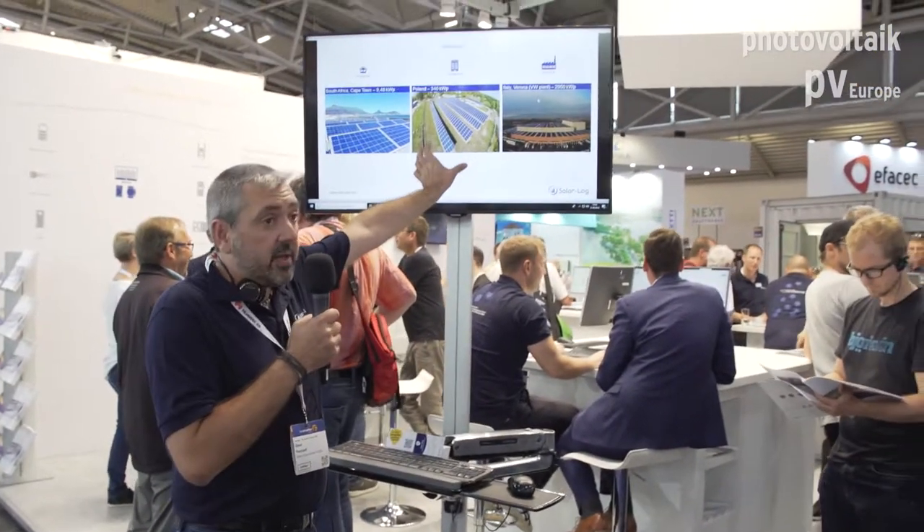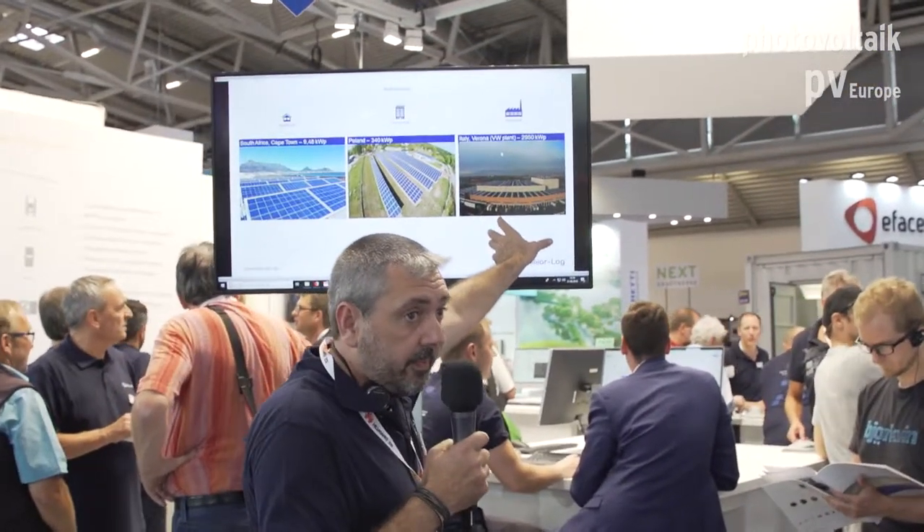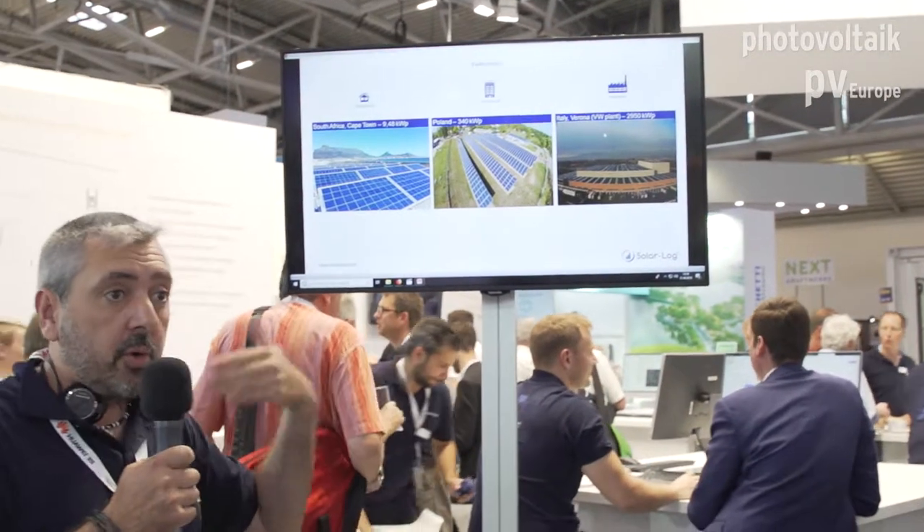We have several types of devices and depending on the size of your plant, you can install a small logger, a medium logger, or a large one. We have a complete range of products to cover the complete market of PV plants.